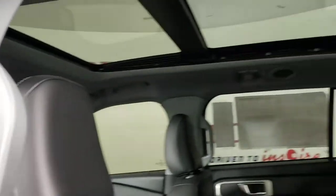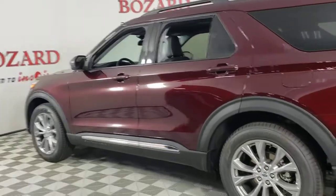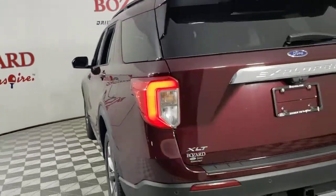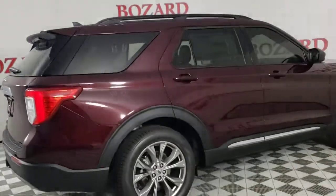Feel confident on every journey when you're behind the wheel of this Explorer. Treat yourself to a test drive today — our friendly staff will give you an outstanding customer experience. We'll see you next time.